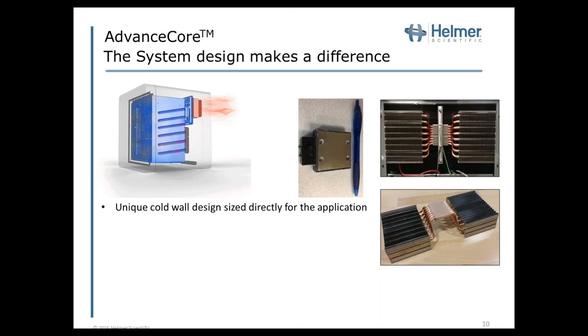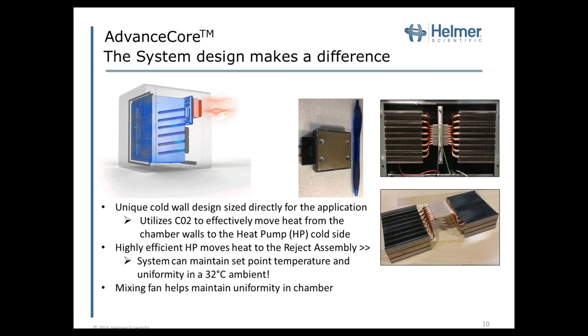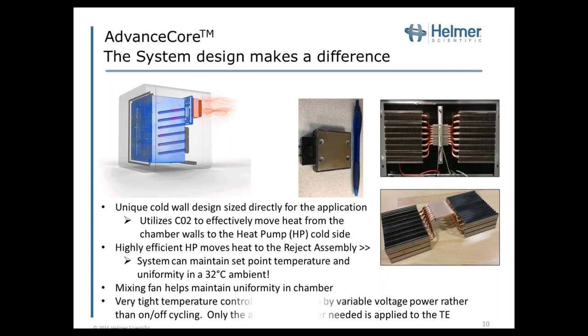The heat pumps move that heat effectively. The system can maintain set point temperature and uniformity in a 32°C ambient — I cannot understate just how critical that is. To help maintain that uniformity, we keep a mixing fan in the chamber to ensure air moves across the surface of the cold walls continuously. There's also very tight temperature control. Rather than on-off control, these thermoelectrics are driven by variable voltage, allowing us to apply only the amount of power needed to the thermoelectric modules to obtain the required temperatures within the chamber.